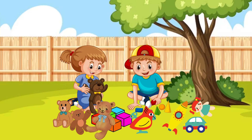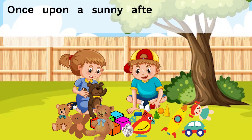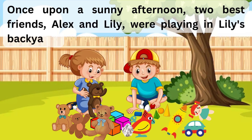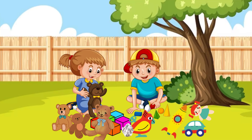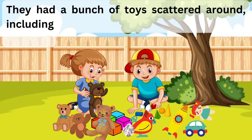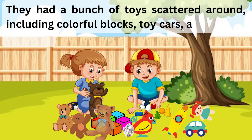The Magical Five. Once upon a sunny afternoon, two best friends, Alex and Lily, were playing in Lily's backyard. They had a bunch of toys scattered around, including colorful blocks, toy cars, and stuffed animals.